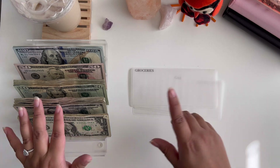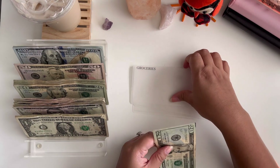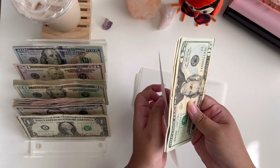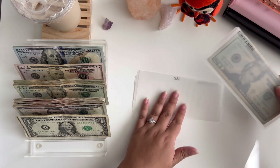Okay, groceries was supposed to get $40, but because one of my $20s was a special bill, I'm going to stuff only $20 in groceries plus the $2 rollover. That should be totally fine because all we really need is the basics — eggs, milk, butter, things like that.